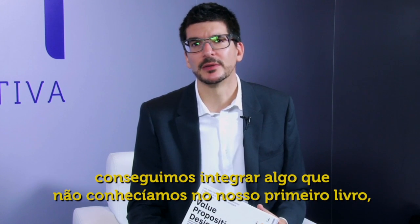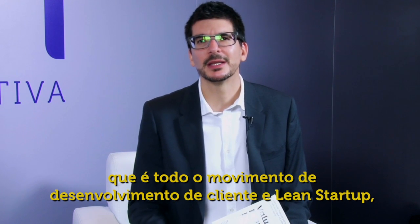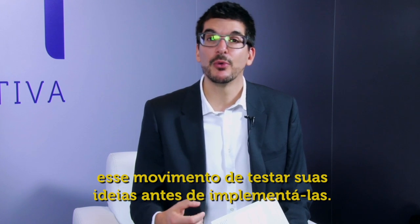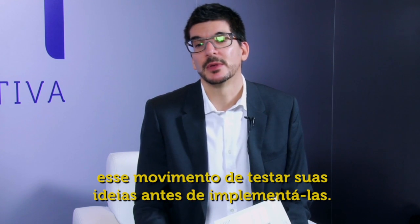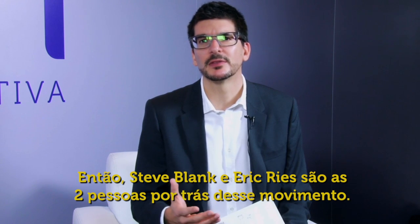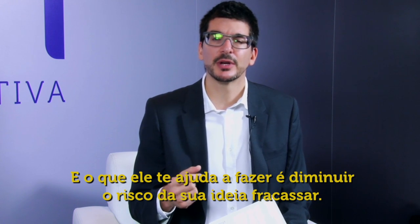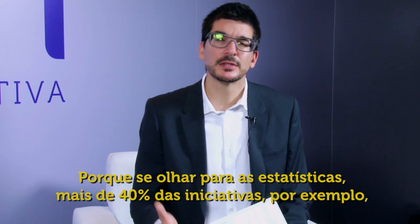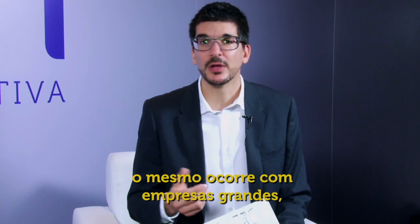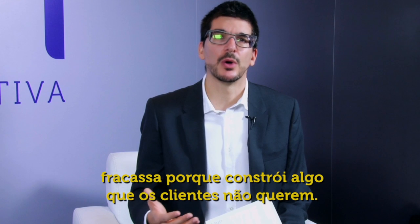Another exciting aspect of this book is that we were able to integrate something we didn't have in the first book — the whole customer development and lean startup movement. This is the movement of testing your ideas before you actually implement them. Steve Blank and Eric Ries are the two people behind this movement, and what it helps you do is decrease the risk of your idea failing. Over forty percent of startups, for example, fail because they build something customers don't want.